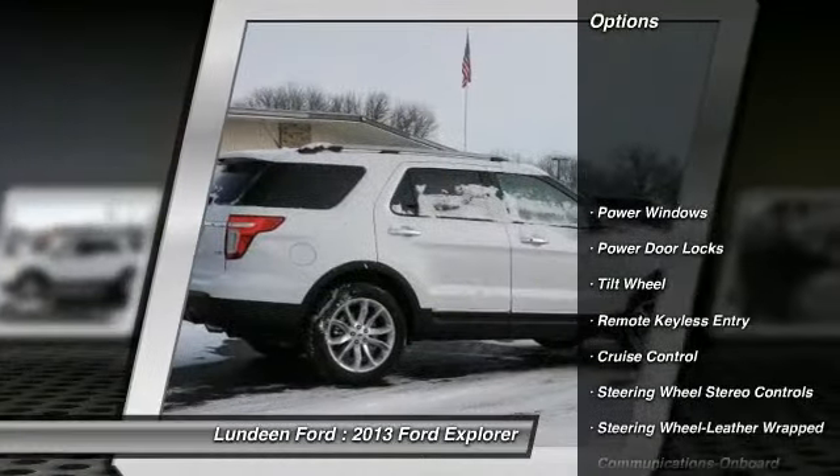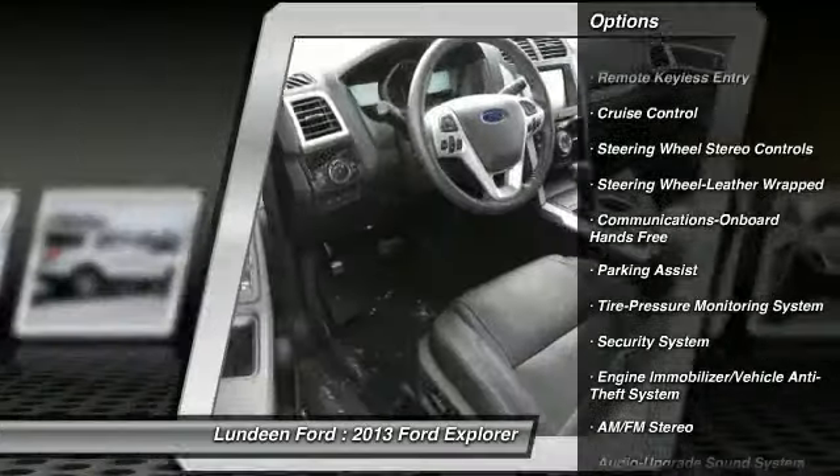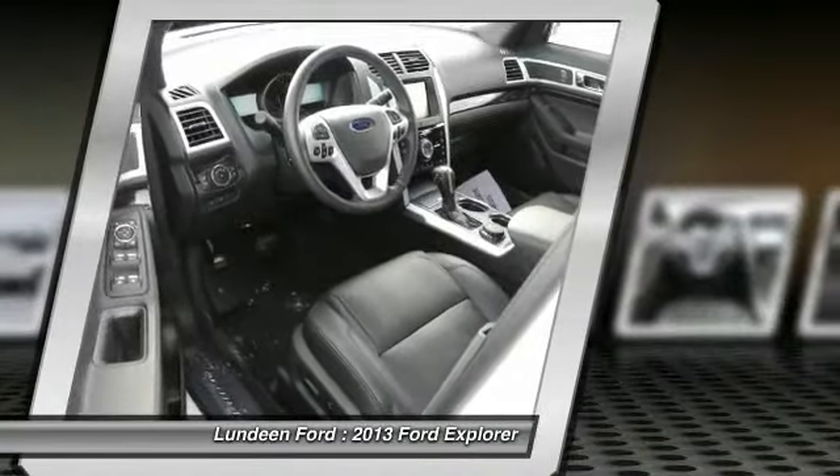Four-wheel drive, power passenger seat, anti-lock braking system, traction control, home link, garage door opener, front air conditioning.